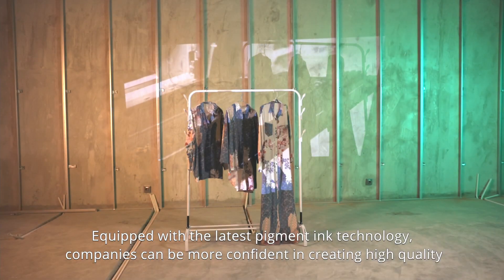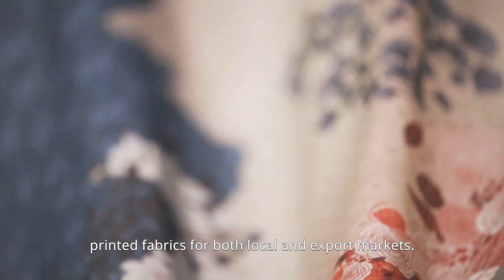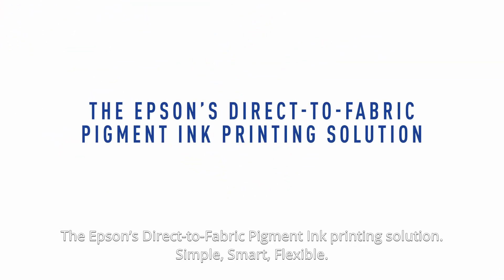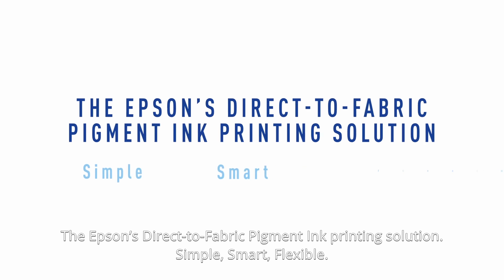Equipped with the latest pigment ink technology, companies can be more confident in creating high-quality printed fabrics for both local and export markets. Epson's direct-to-fabric pigment ink printing solution: Simple. Smart. Flexible.